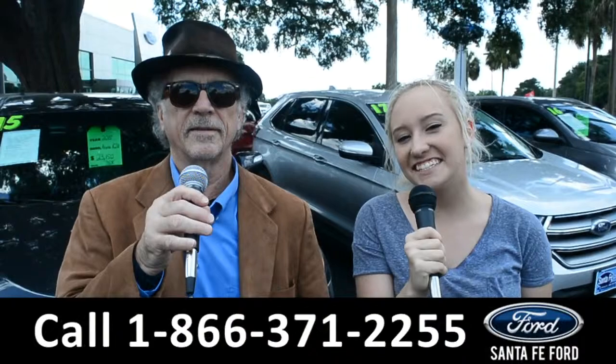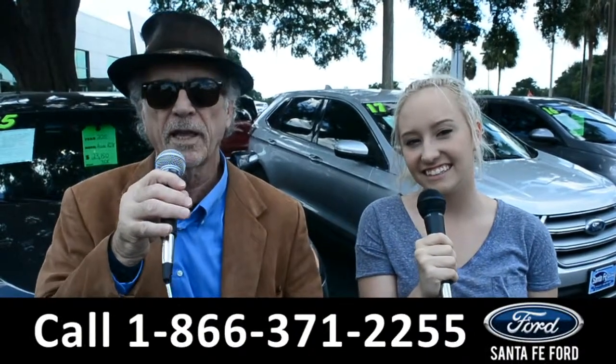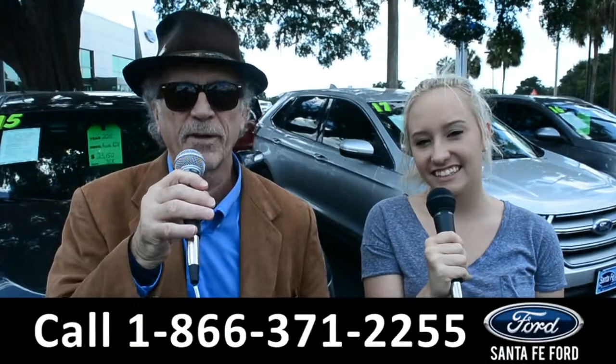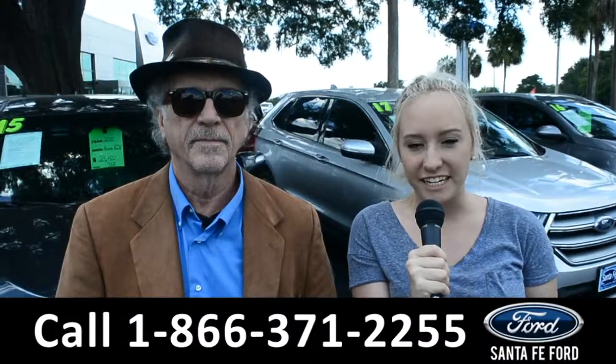Hey, this is Randy, and this is Alyssa, at SantaFeFord.com, the used car super center near Gainesville, Florida, I-75 exit 399. We are about to take a look at a 2016 Ford F-150, stay tuned.